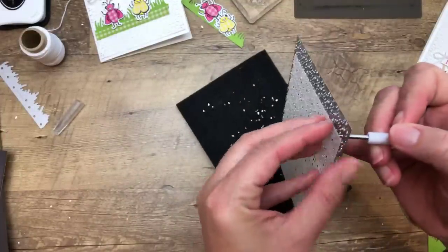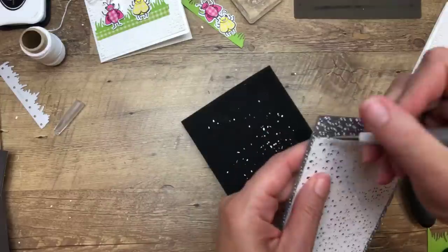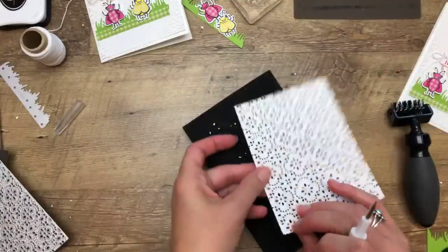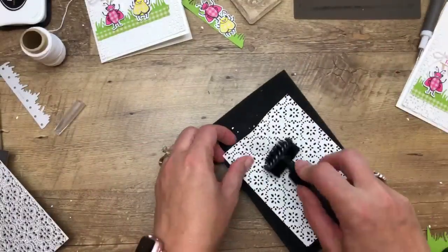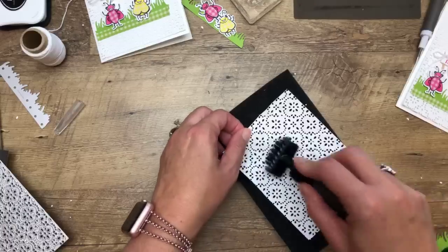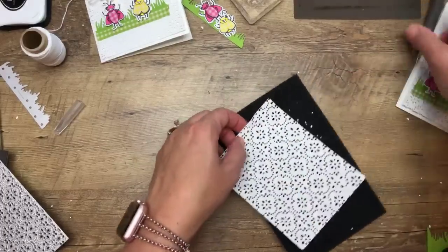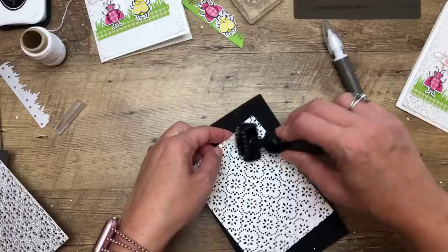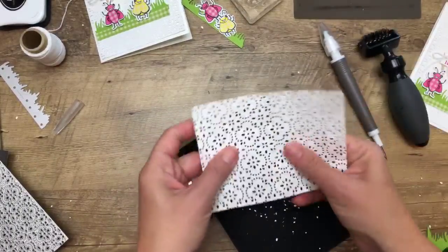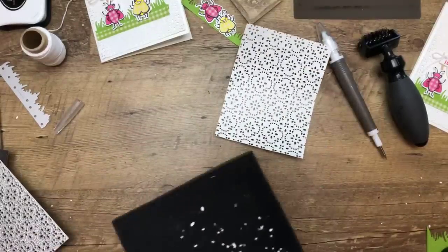Just take your pick tool and poke it through to get it off. Now look — I don't have very many of those little dots left. What I do have left, I can go back with my die brush. The die brush, by the way — this one is retired, and there's a new one that attaches to your Take Your Pick tool. I haven't gotten it yet; it's one of those things I don't think about when I'm putting in my orders.